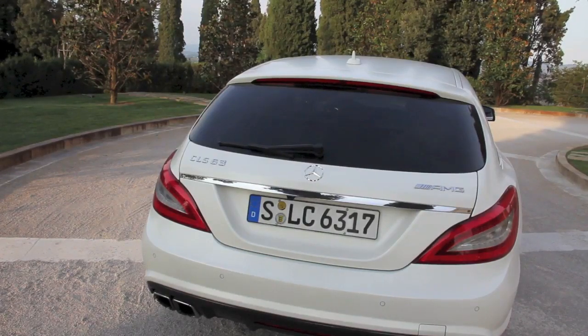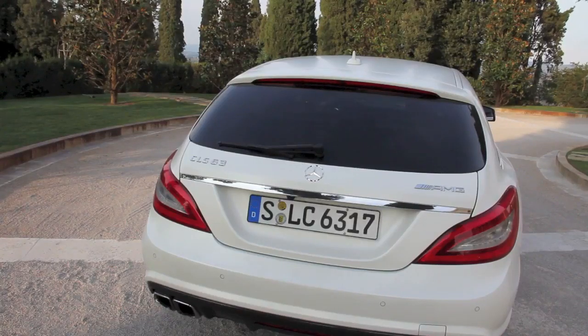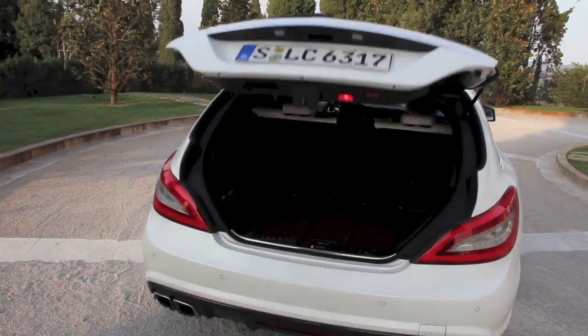The Edition 1 version — also known as the performance pack — delivers 550 BHP. The main thing to show here, rather than the exhaust sound which we all know is hellacious on these bi-turbo V8s, is the cargo room available in the Shooting Brake.